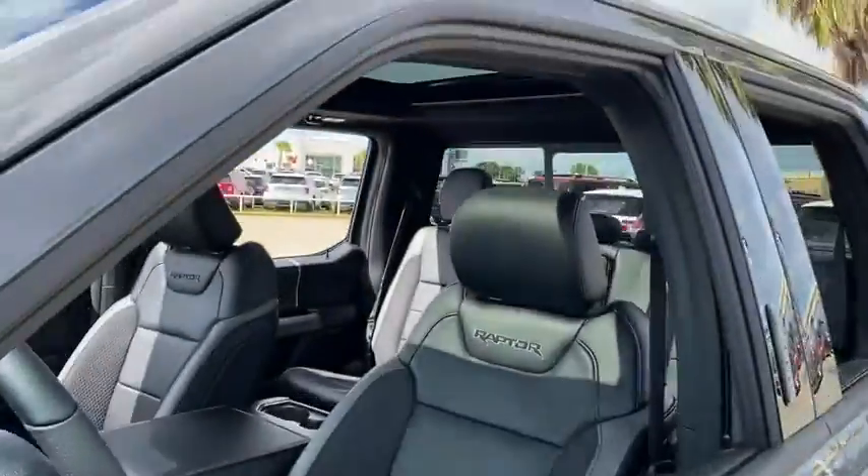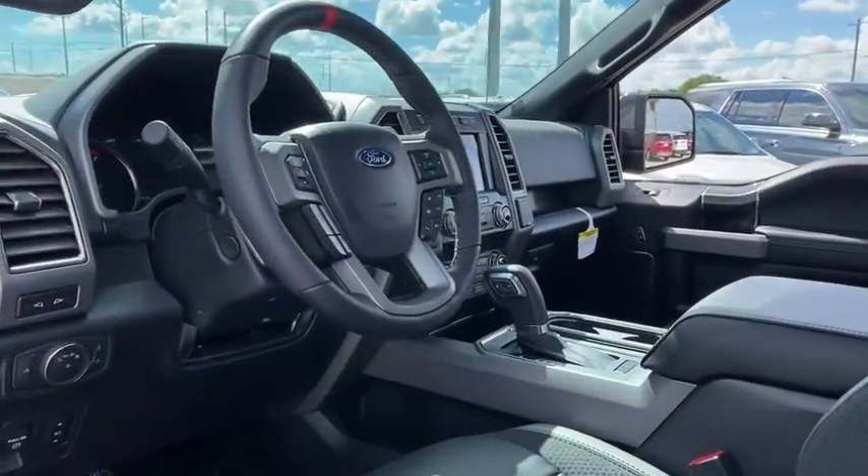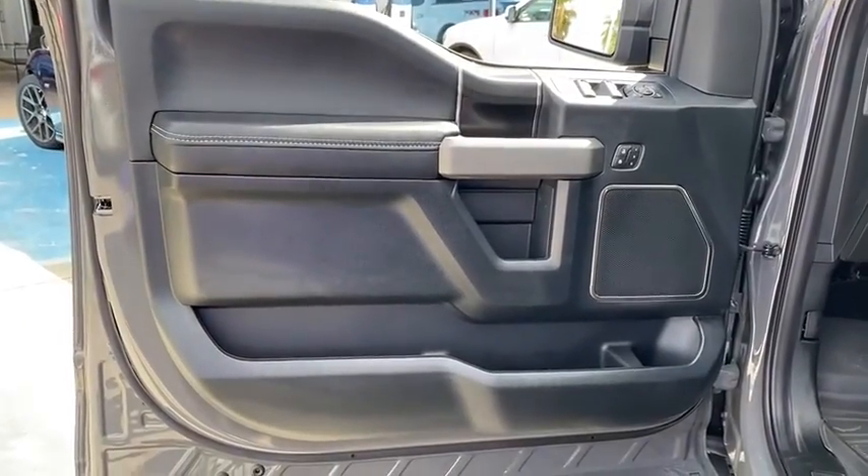Here are some of this vehicle's great options: navigation system, keyless entry, power passenger seat, remote engine start, backup camera, running boards, four-wheel drive, leather-wrapped steering wheel.